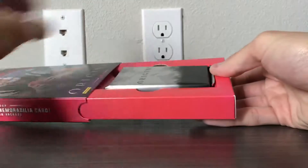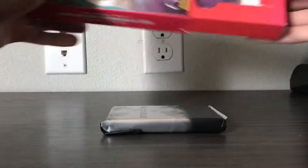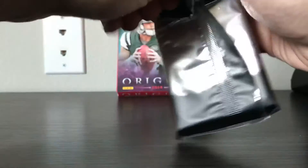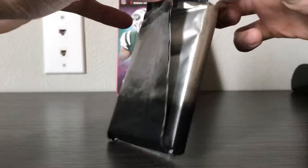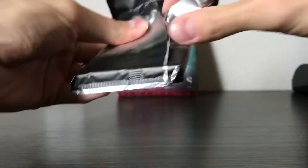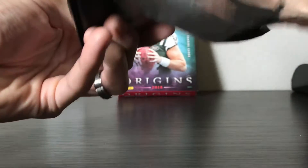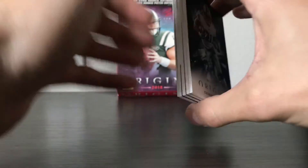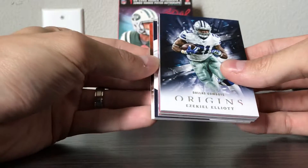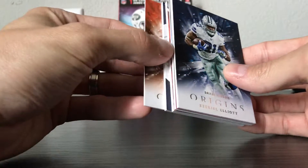Alright, here we go. This is the second box. I think it's two cards in the back, two in the front, and then three hits. It doesn't look like any pain points or anything stupid, so that's good.